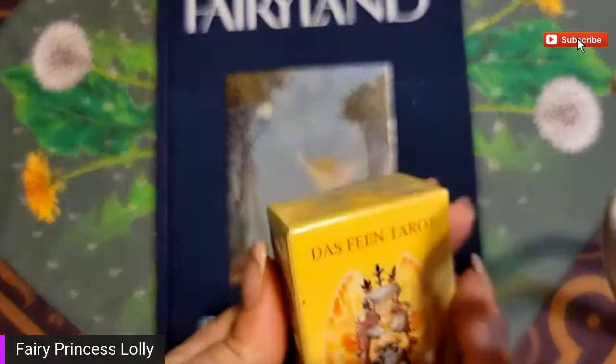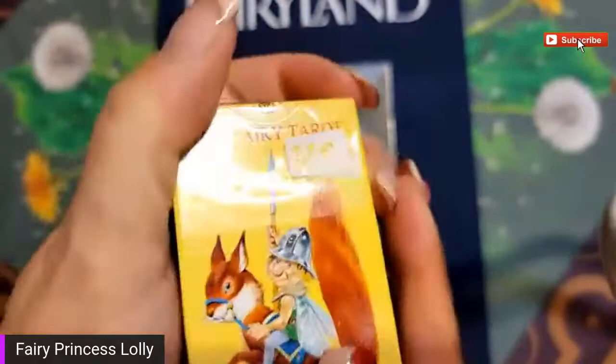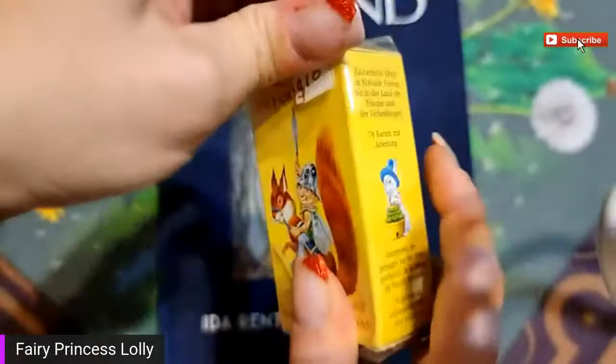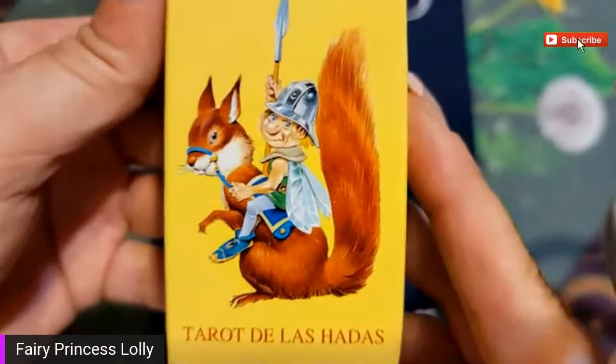Apparently this has never even been opened. I tried to move my camera this time so that it wouldn't constantly be wiggling on you guys, but I may have failed in moving it enough. It is way more out of the way than it was last time. Okay, so here we go - this little tiny Fairy deck.